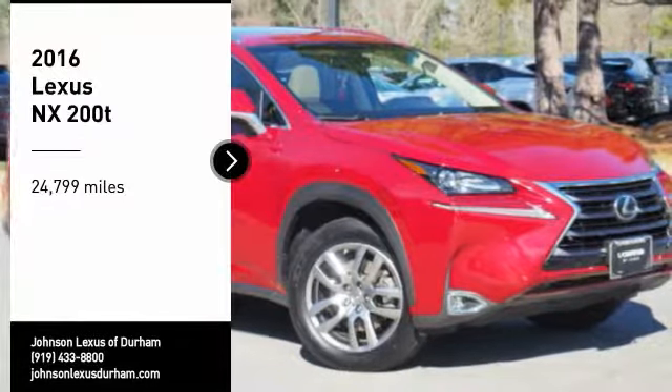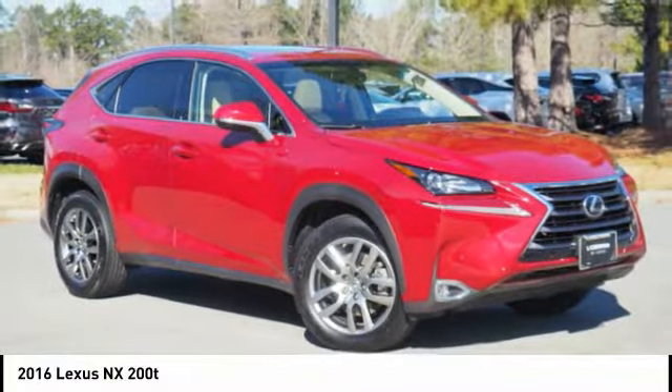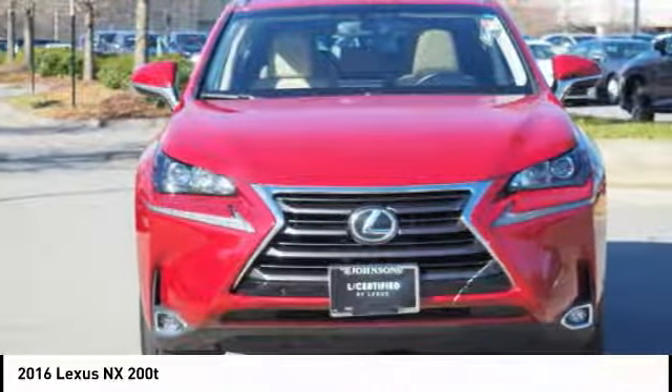You are going to love the 2016 Lexus NX. The Lexus NX is sculpted to look nimble while hinting at the incredible power concentrated inside.